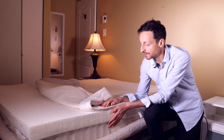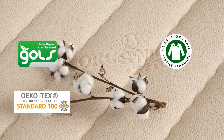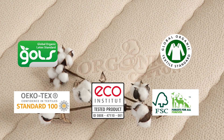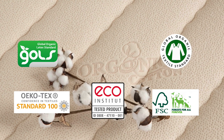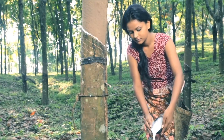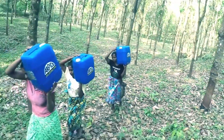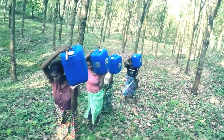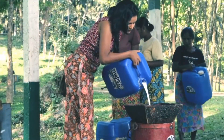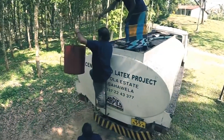A lot of these companies and certifications — especially GOLS, GOTS, OECOTEX, ECOINSTITUTE, and the Forest Stewardship Council — ensure they're promoting social welfare so that everybody involved in the manufacture of these components is treated fairly, paid fairly for the materials they're producing, and that everybody along the way is benefiting from the production of a durable natural latex mattress.